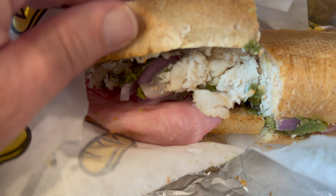Turkey, ham, roast beef. I don't know what else is in here. That was actually a pretty good sandwich.